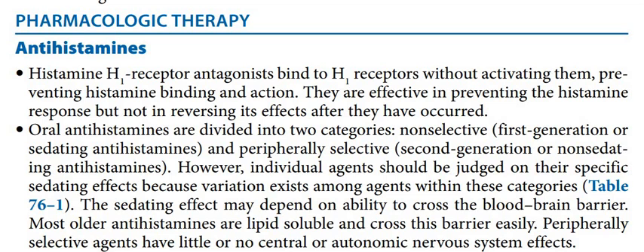When considering H1 receptors, depending upon the patient condition, both first-generation and second-generation have their place. We need to see where we need the effect — where we need lipid solubility, blood-brain barrier access or not, and how much control we need.